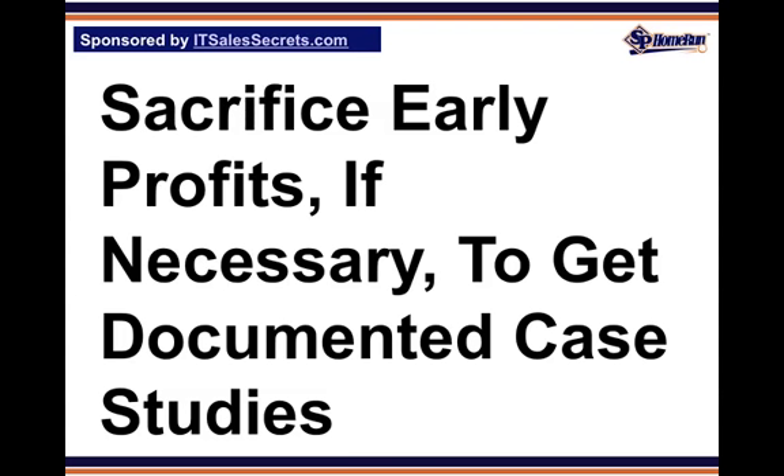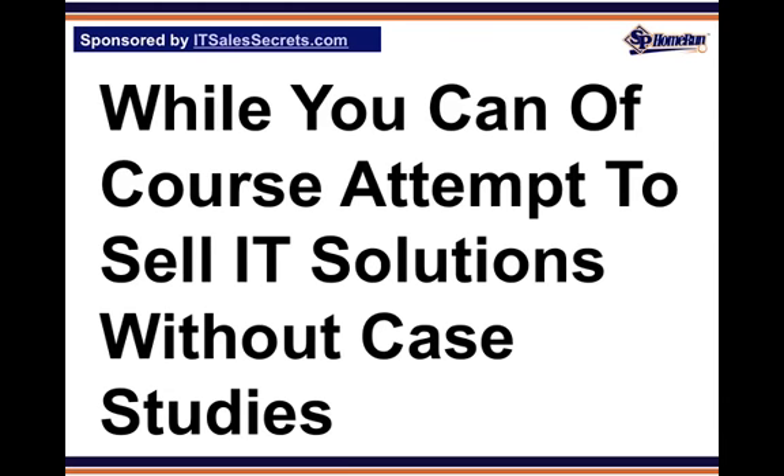Tip 3: Sacrifice early profits, if necessary, to get documented case studies. These case studies are so important to successfully launch an IT solution that your company should be willing to literally give away the solution initially, until you have compiled enough case studies to feel comfortable launching the new product or service. While you can attempt to sell IT solutions without case studies, doing so is actually far more short-sighted than being a commodity broker.